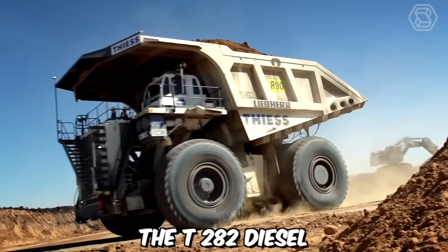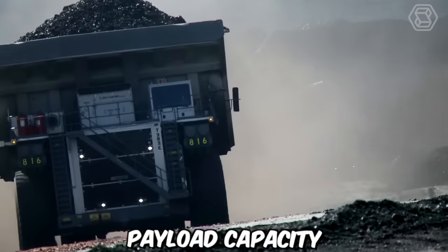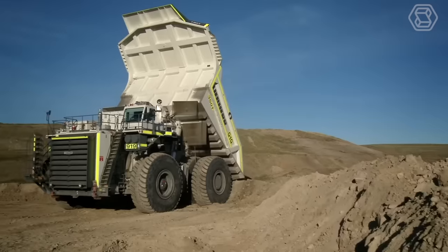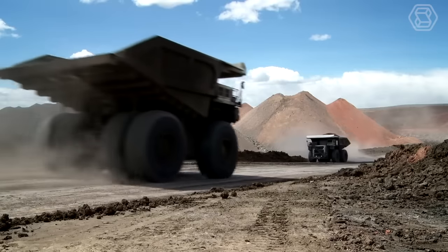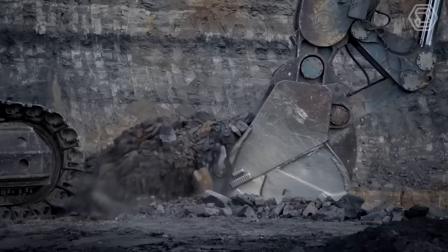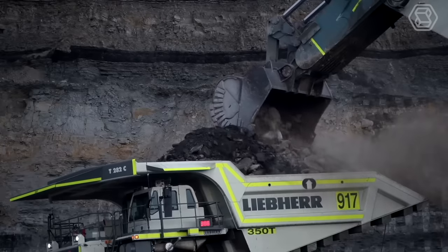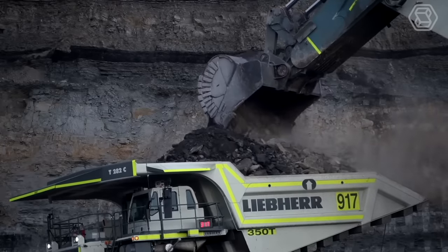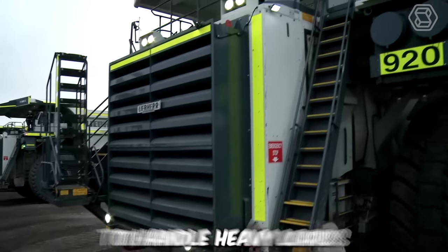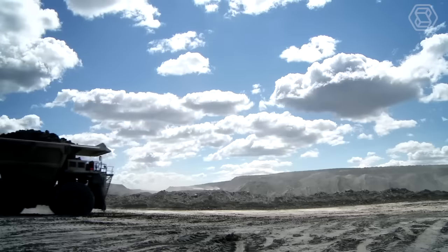The T282 diesel electric mining trucks from Lieper are renowned for their exceptional payload capacity and impressive performance. These trucks have established themselves as pioneers in the mining industry, capable of transporting up to 400 short tons of material. With a top speed of 64 kilometers per hour, the T282 trucks are designed to efficiently navigate mining sites, ensuring timely transportation of materials. The powerful diesel electric drive system provides the necessary torque and horsepower to handle heavy loads and challenging terrains, allowing for optimized productivity in mining operations.